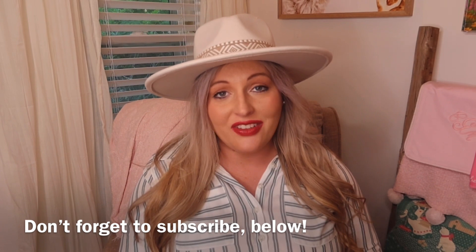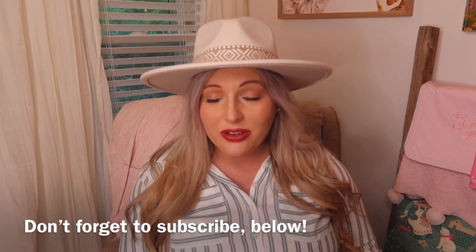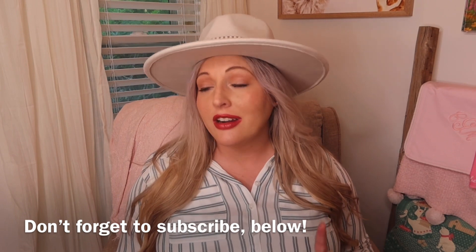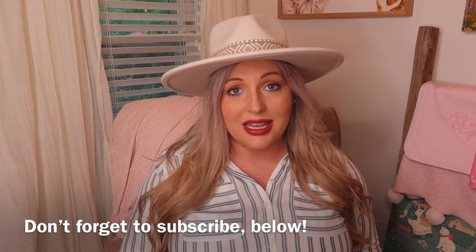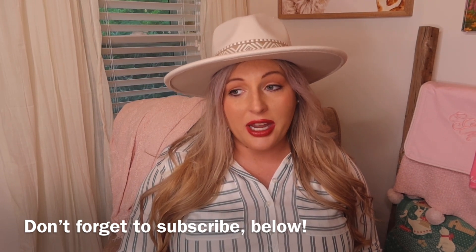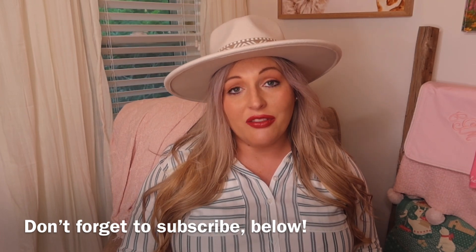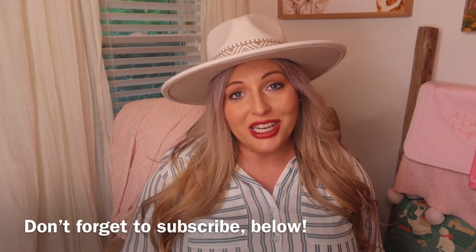I hope y'all enjoyed this video — please leave it a thumbs up if you did, and don't forget to subscribe below. If you are new to my channel, I'm so glad you stopped by. I'm sitting in Campbell's nursery right now — my last video is an updated nursery tour, so make sure you go back and look at that. I'm also planning on filming an updated home tour this week, so stay tuned for all of that excitement. I hope you all are having a great week. Thank you so much for watching and I will see you next time.